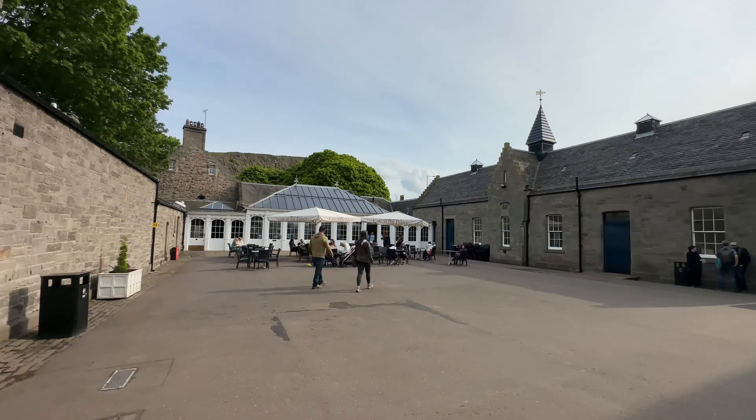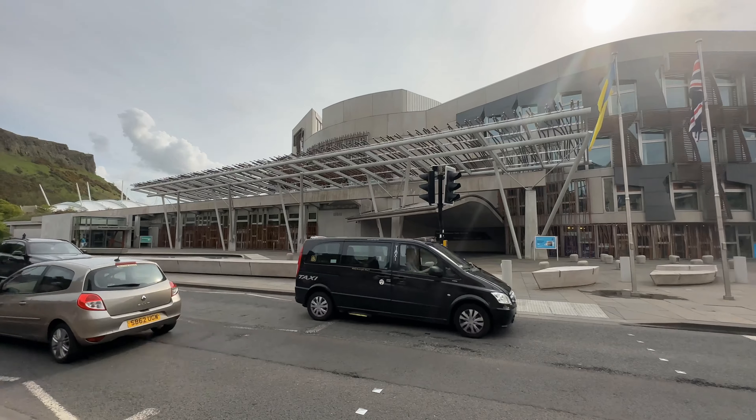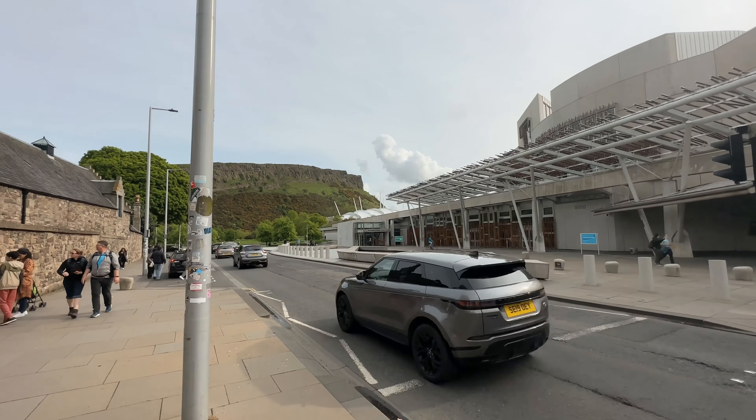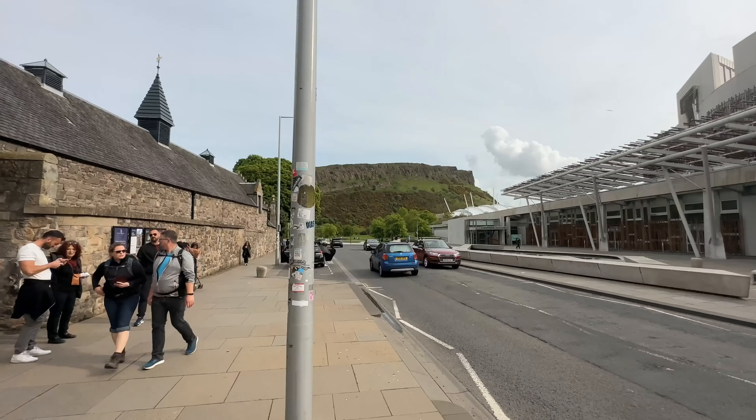We can see it outside. This is Scottish Parliament — it is opposite Holyrood Palace. This is the hill. This is Holyrood Park.